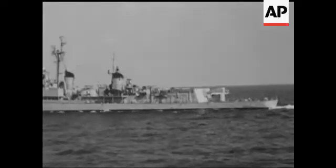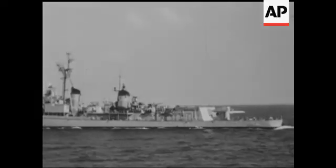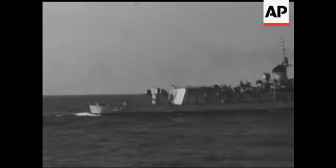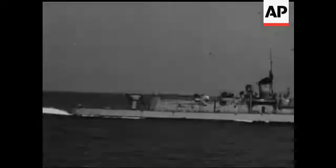She's fitted with twin launchers on her after deck, and the missiles are the type known as Terriers. After being raised to the firing position, they're swung round to be aimed at a hostile aircraft — modern artillery weapons going into action at sea.